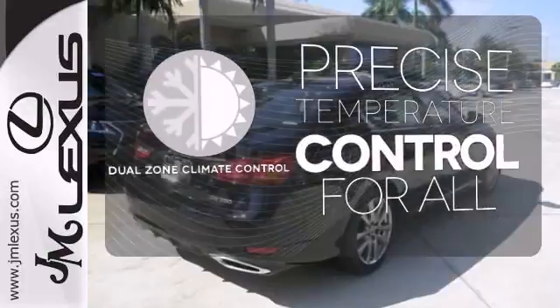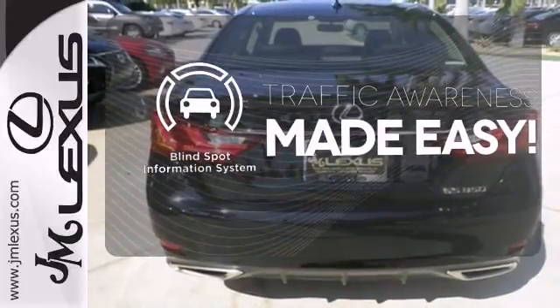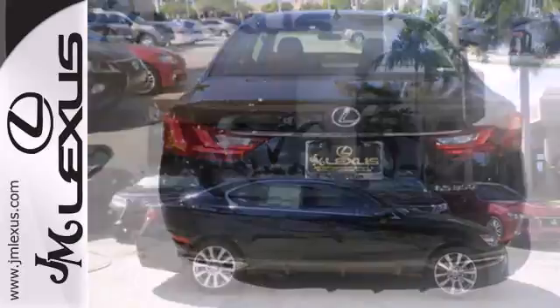No one will complain about the temperature with the dual zone climate control. The blind spot indicator helps you maneuver through traffic. A beautiful design and a luxurious interior.